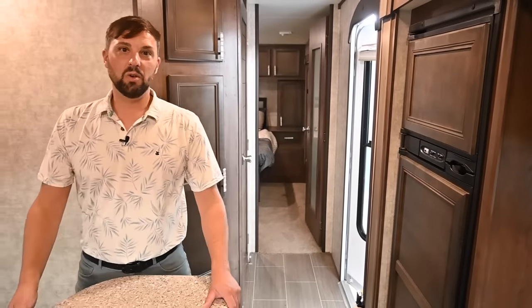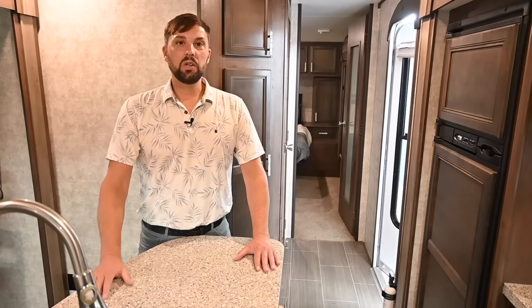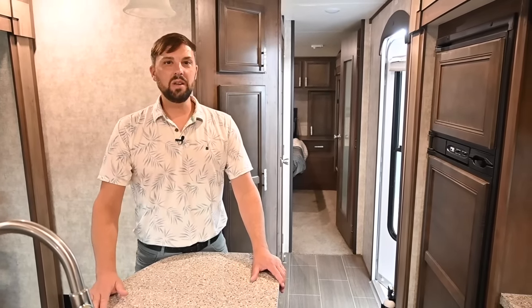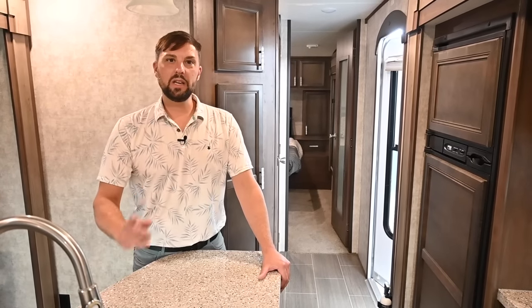I hope you enjoyed the tour of a lot of different travel trailers used here at Colonial Airstream during our Discover America sales event. Please follow us on the website at ColonialAirstream.com or call 800-265-9019. Please check us out on social media — Instagram, Facebook, and TikTok. We'll see you next time.